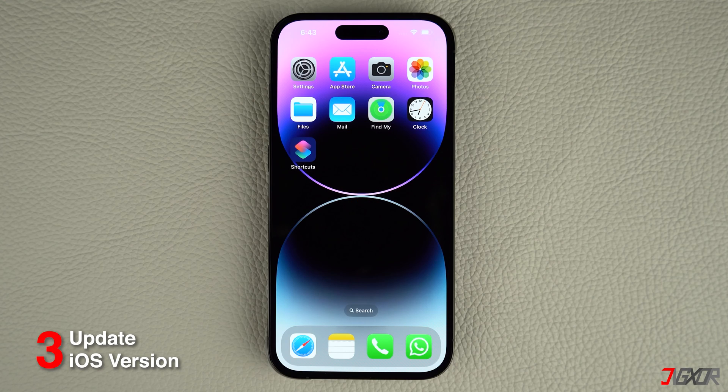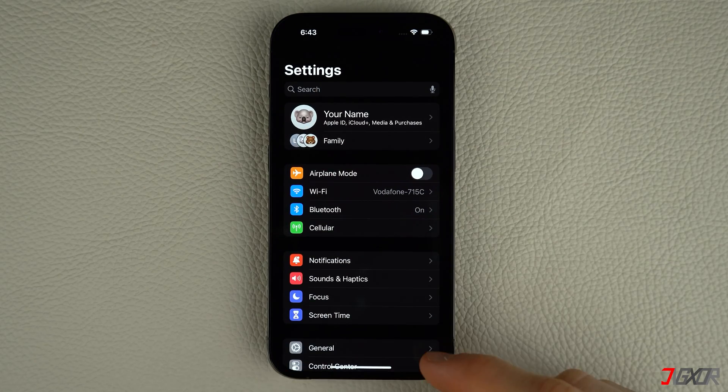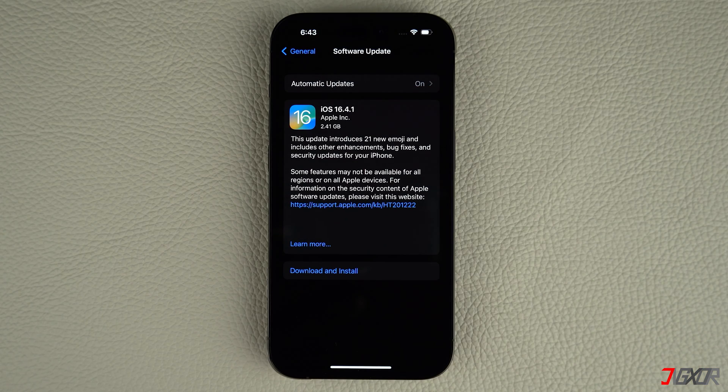Also, make sure you have the latest iPhone software version. To update to the latest iOS version, go to Settings, select General and tap on Software Update. Download and install the update if it is available.